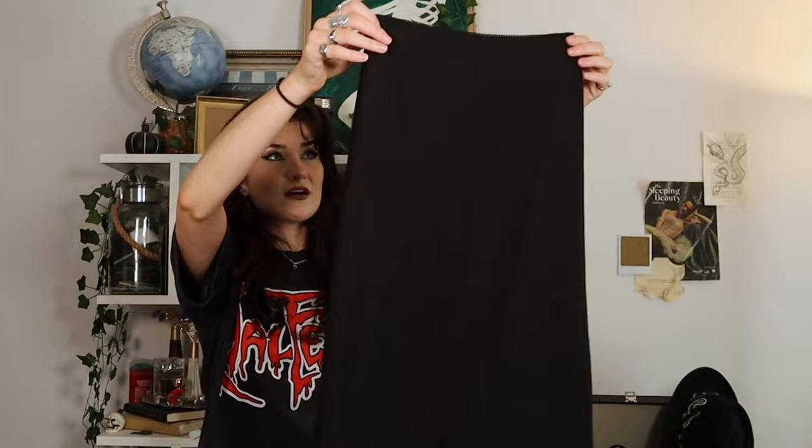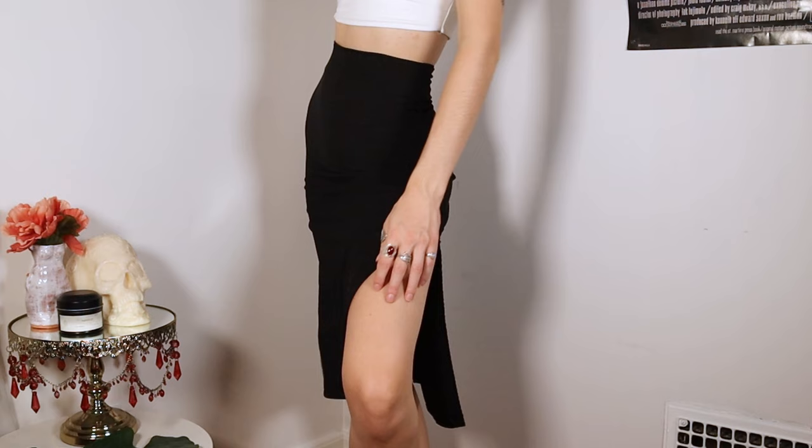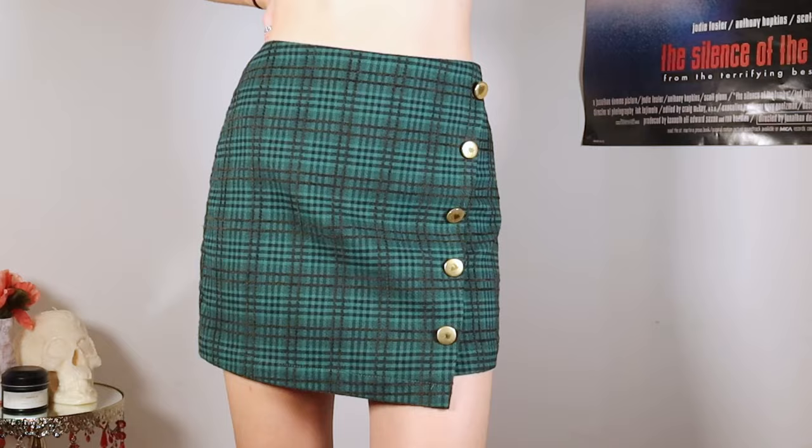I found this black midi skirt. I do have one similar to this but this one's a little tighter — it's super cute and has a little slit in the side. Very comfy. This is a good fall skirt; midi skirts are perfect as a transition piece.